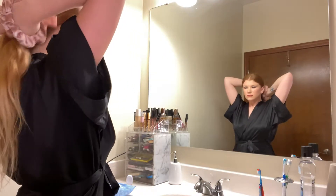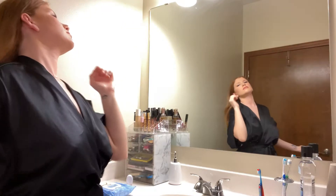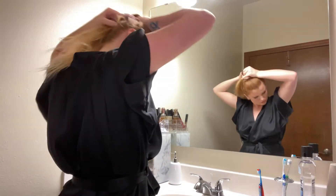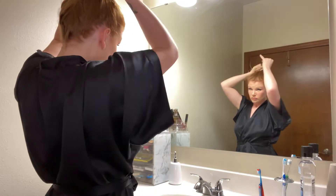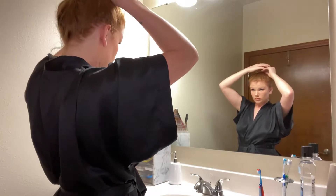Hey guys, today I'm gonna be showing you my pamper routine. Life gets a little crazy so this is what I like to do pretty frequently to wind down from the day. I'm wearing this robe from Victoria's Secret and I'm actually gonna be putting my hair up in a bun because I don't want it to get wet. I hate going to bed with wet hair. I'm just tucking in the flyaways — I gotta stay fab always.